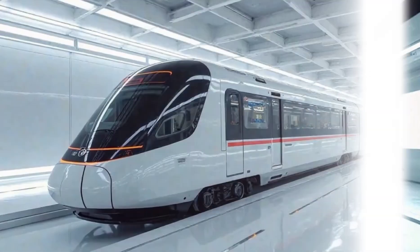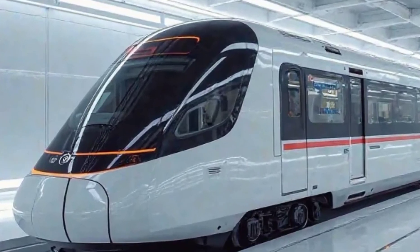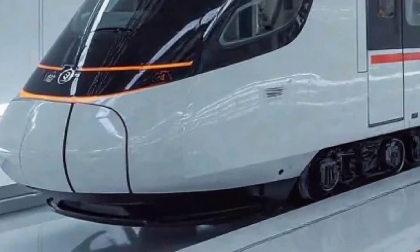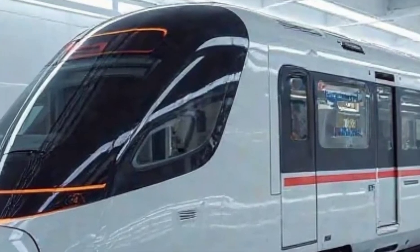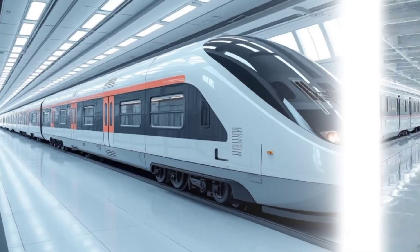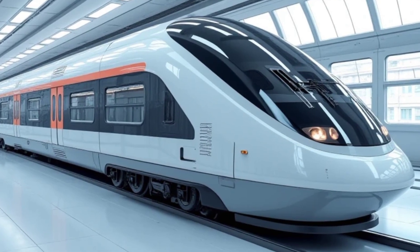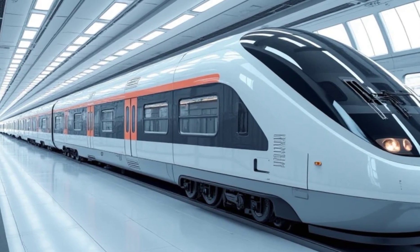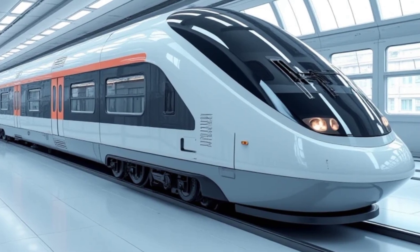This train is said to redefine long-distance travel, bringing high-speed luxury and modern technology to overnight journeys. The first thing that catches your eye is its stunning exterior. The Vande Bharat Sleeper Train carries forward the signature aerodynamic design of its daytime counterpart but with a sleeker, more refined look. The white body with blue accents gives it a premium and futuristic feel, making it stand out on the tracks. The front end is sculpted for high-speed efficiency, designed to cut through air resistance smoothly, reducing drag and improving energy efficiency.